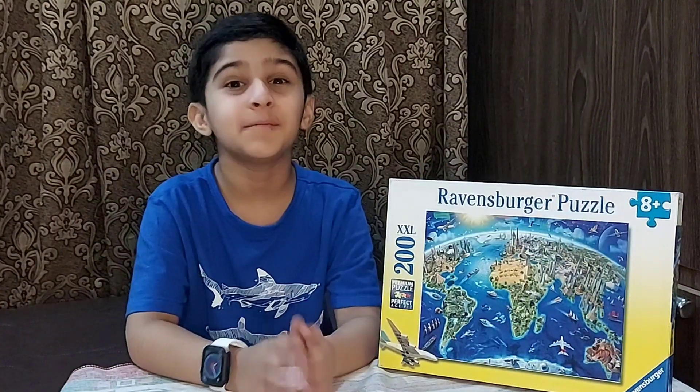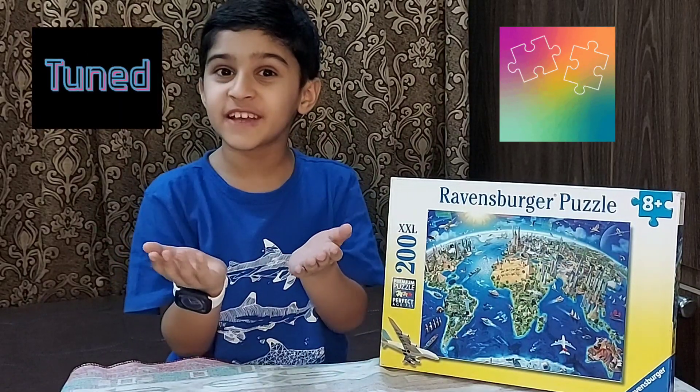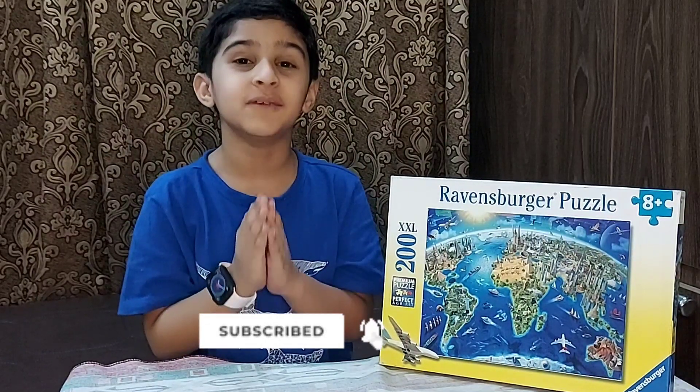So now I am going to start making the puzzles. But don't go anywhere — stay in Zucki's World. And if you are here on my channel, don't forget to subscribe and click on the link to the latest videos.